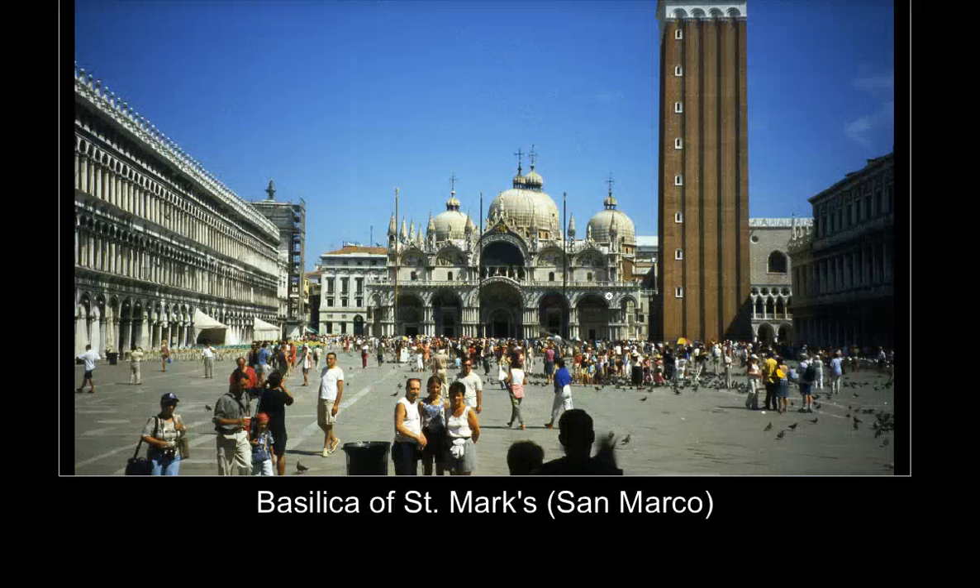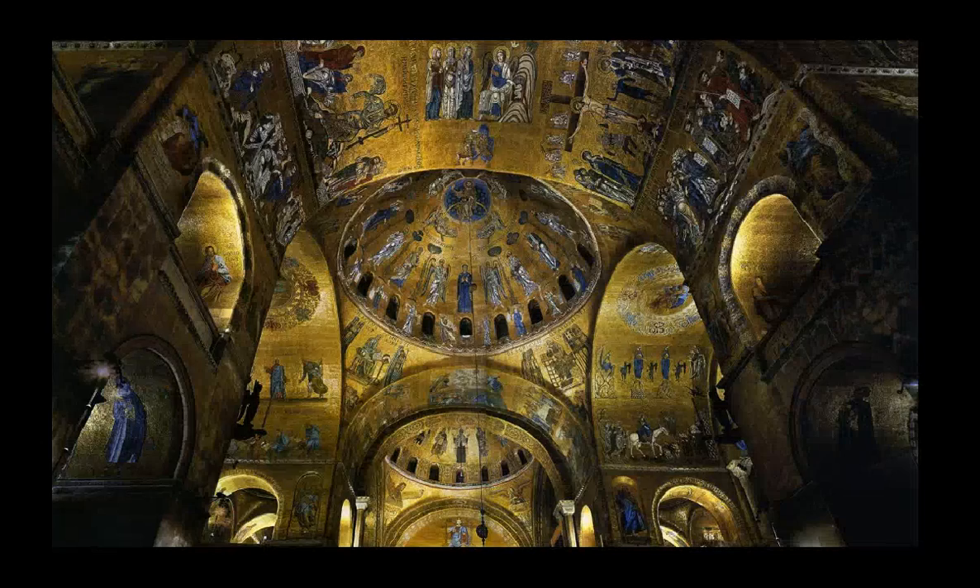Connected to the Doge's Palace is a Byzantine church — the chapel of the Doge — that's an amazing example of Byzantine architecture in Italy. It was meant to look exactly like one of the churches Constantine had built in Constantinople, with connections to that church through these kinds of domes and the gorgeous gold mosaic decoration of the interior, which is totally covered in gold mosaic.